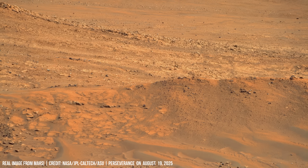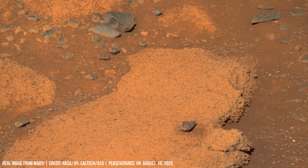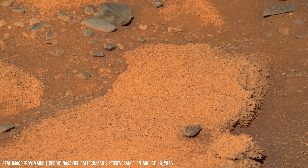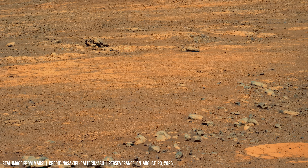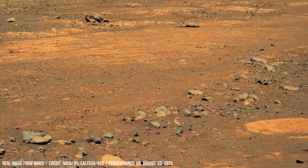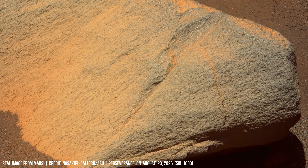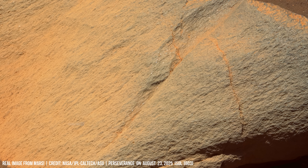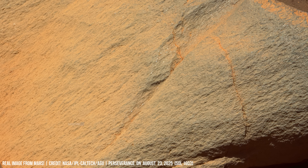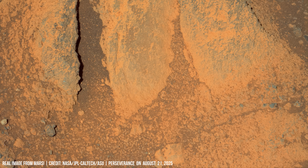Perseverance collects cores using its drill system, sealing them into titanium tubes for future return to Earth. These samples may one day reveal organic molecules or possibly biosignatures locked in Martian stone.